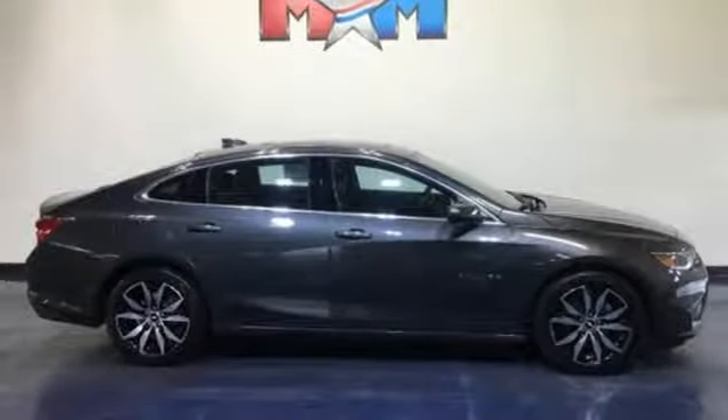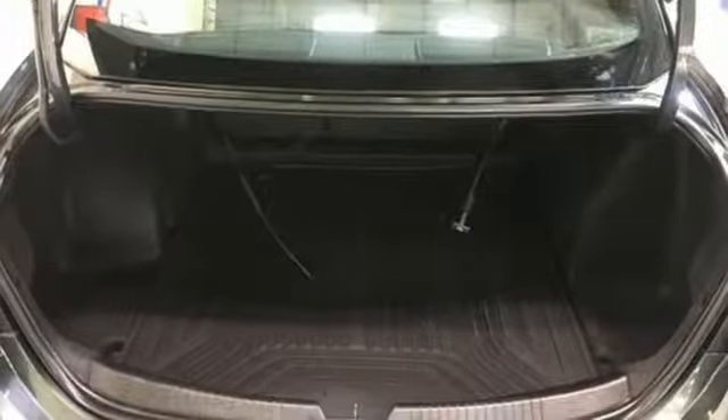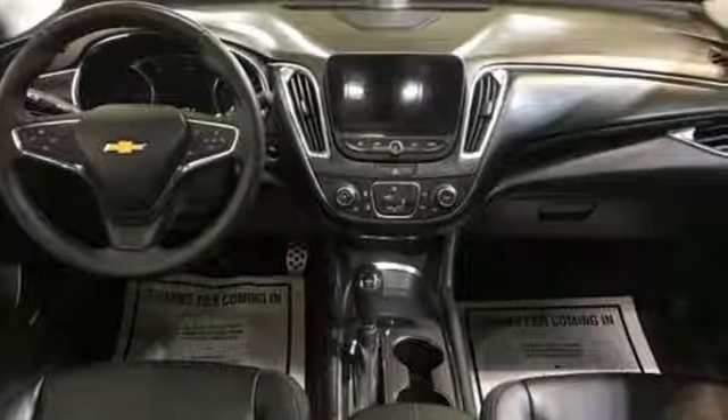Intercooled turbo inline four-cylinder engine, first and second row express open and closed sliding and tilting sunroof, gas pressurized shocks, and power heated mirrors.